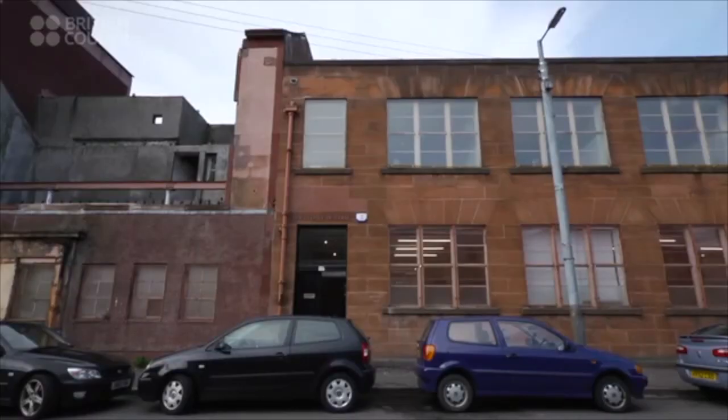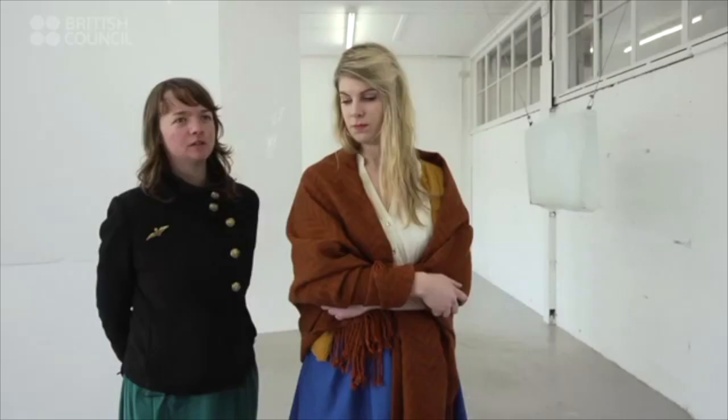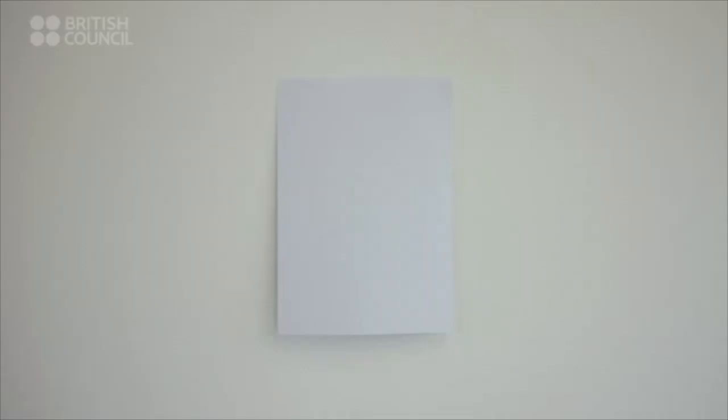I'm Kate V Robertson. I'm a Glasgow-based visual artist and I'm exhibiting at David Dale Gallery some new works. I graduated from the Masters of Fine Art course at Glasgow School of Art in 2009, but I've been based in Glasgow for about 12 years and I exhibit quite a bit in Glasgow and Scotland, usually making sort of site-specific, installation-based works.